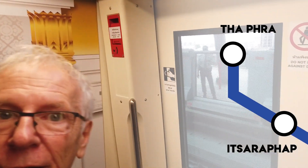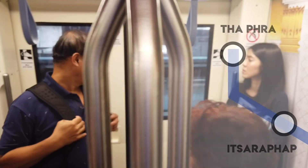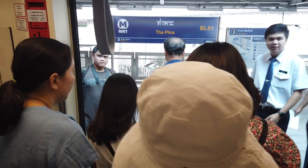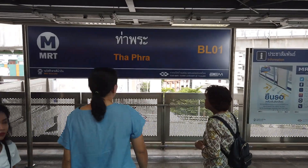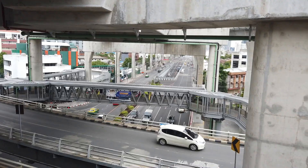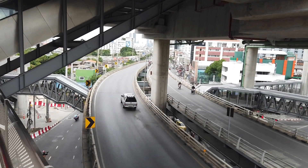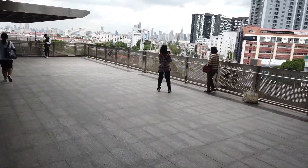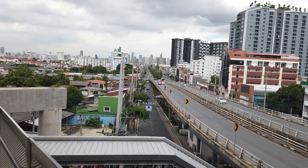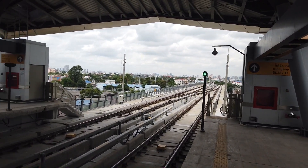Here we are at Tapra, which is the end of the extension for now. As you can see, we are overground — it's like the BTS. I hope you enjoyed it. Bye!